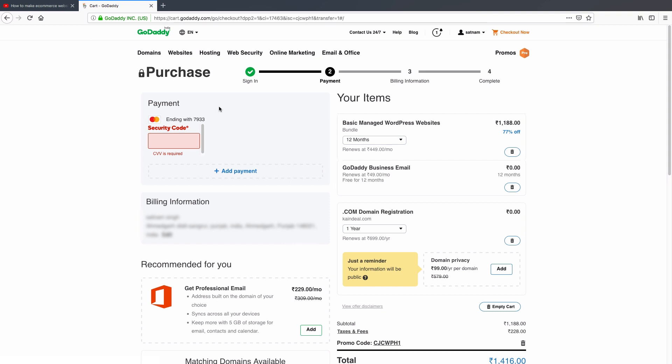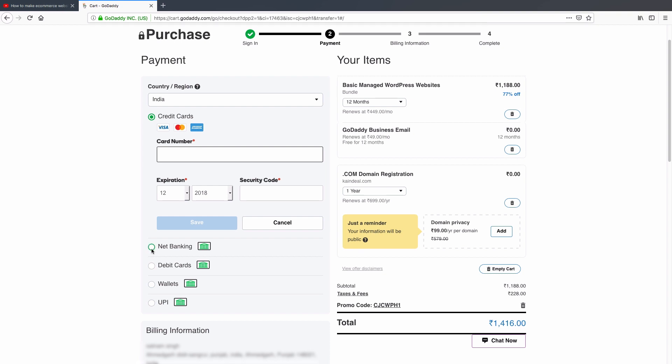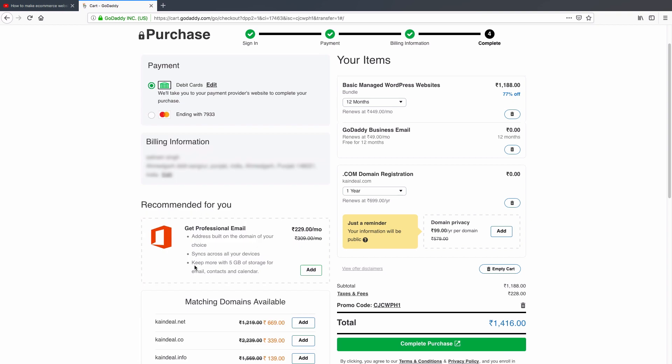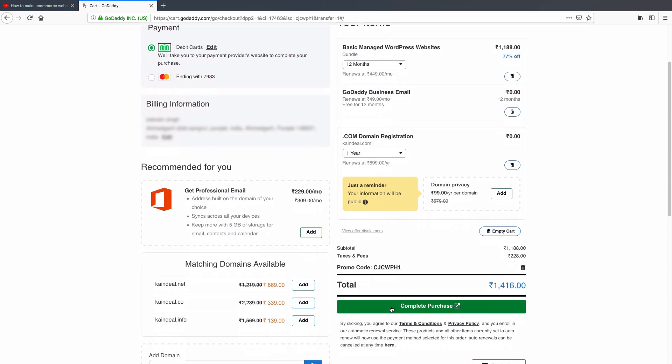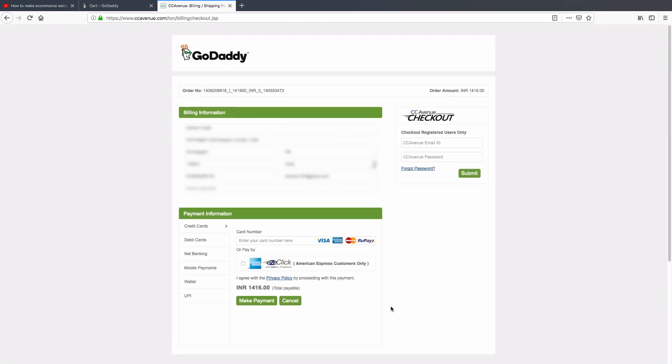I've successfully logged in with my GoDaddy account. You can see my previous card under the payment section and my billing information. If you just created your GoDaddy account, you'll need to type your billing information as well as your payment details. I'm going to add another payment method by clicking 'Add Payment'. You can pay with net banking, debit card, wallets, or UPI.